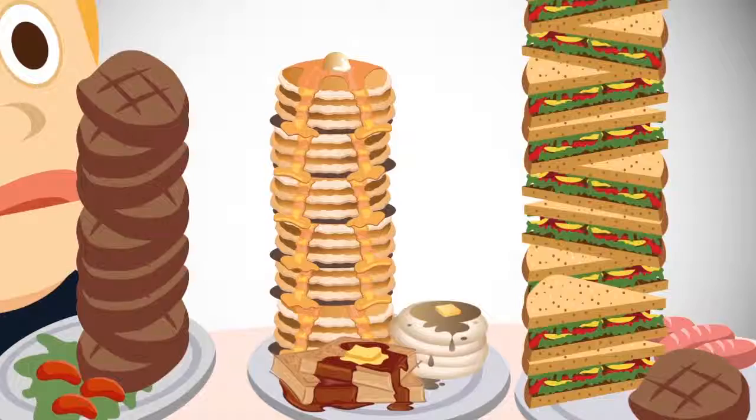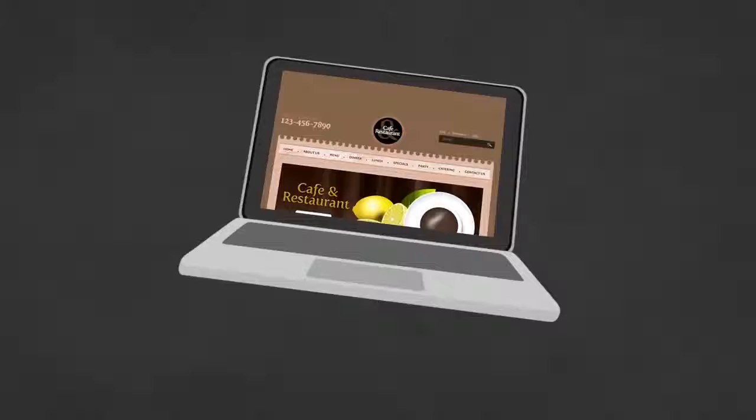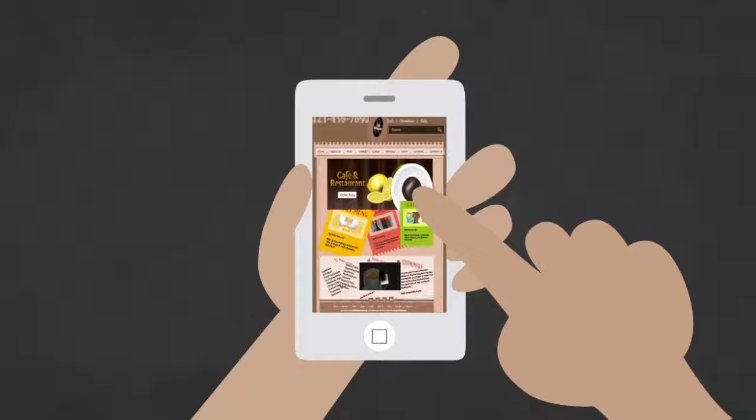Imagine if you had some friends over for dinner and you served them a four-course meal on a tiny little hors d'oeuvre plate, or if you used a gushing fire hose to give them something to drink. Well, that sounds downright crazy, doesn't it? But if you have a website, online store, or you're just trying to do any type of online initiative and you haven't created a mobile version for it, well, that's essentially how you're treating your smartphone visitors.